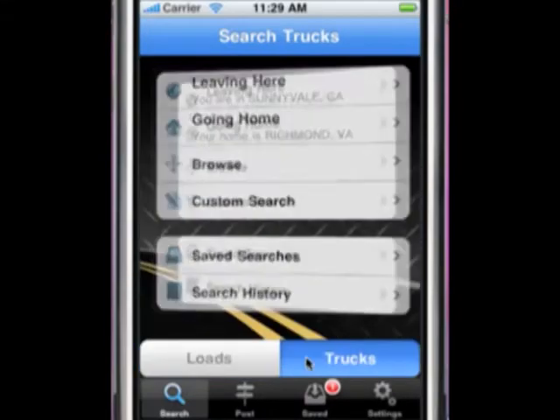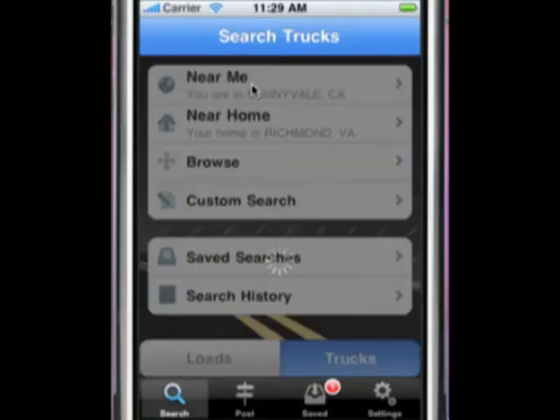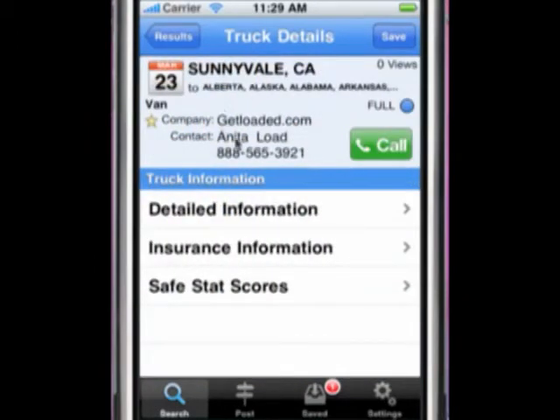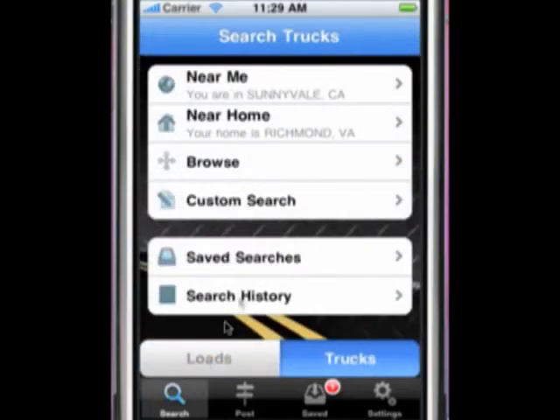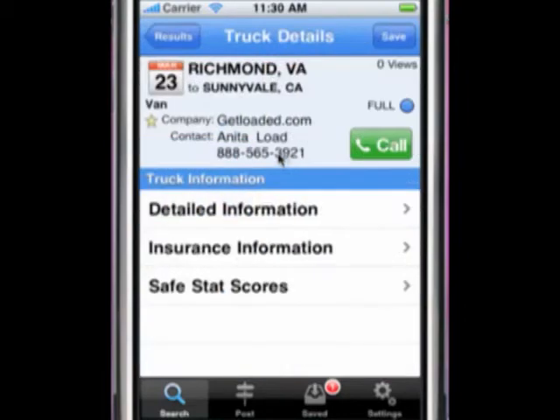Let's have a look at how you search for trucks. The first option is 'Search for Trucks Near Me,' a GPS-based option that shows all available trucks within the specified search radius of your phone. If there's a truck that meets your needs, click on it to see additional details, then use the call button to instantly contact the poster. 'Near Home' is the next option, perfect for finding trucks near your set home location.